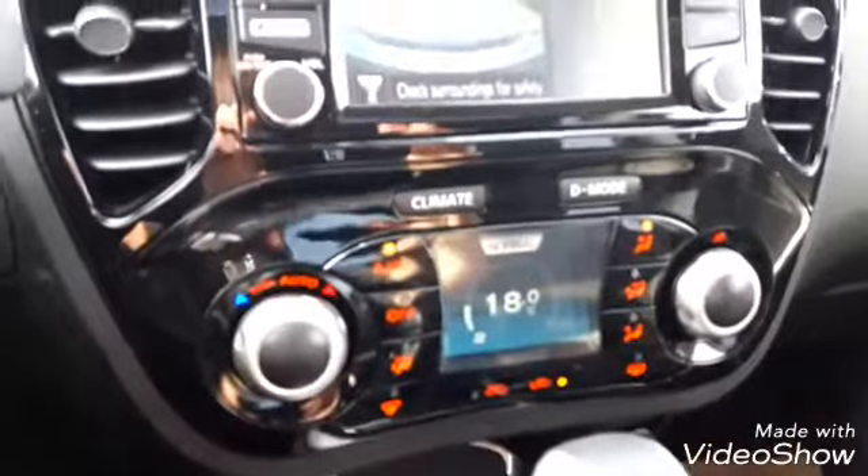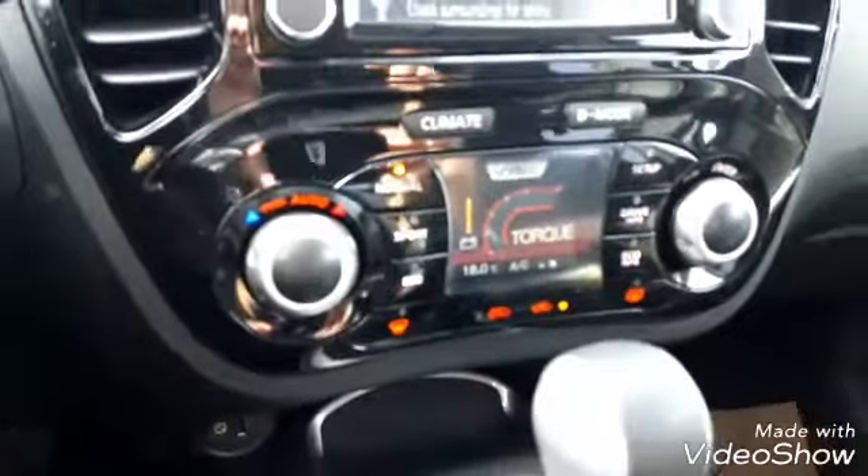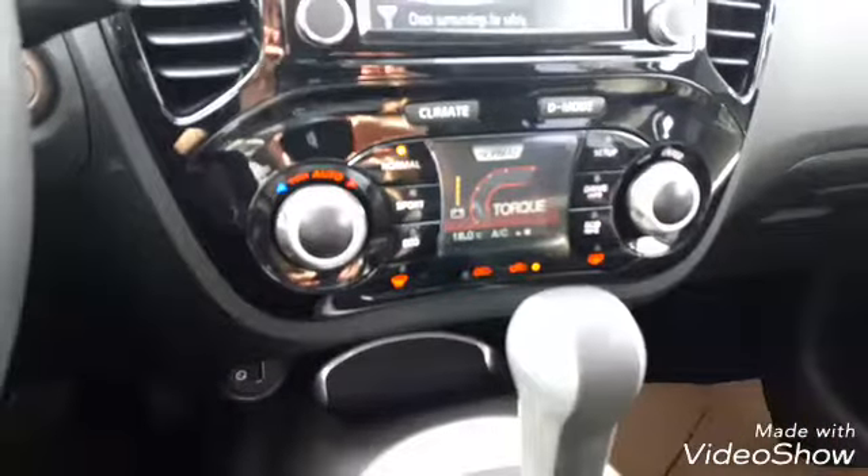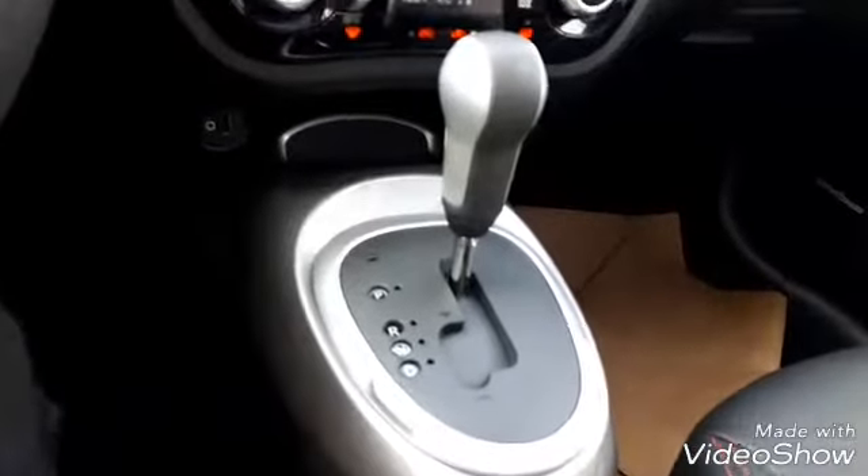Down below you have your climate controls and your driving modes. You can actually switch the screen — you can drive in three different modes: Normal, Sport, and Eco. And then you got automatic transmission with the Tiptronic.